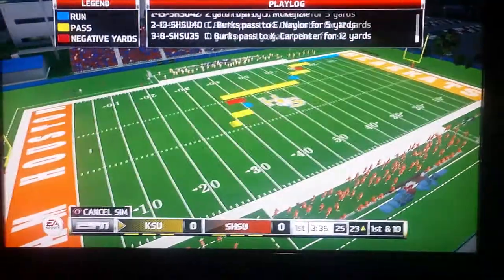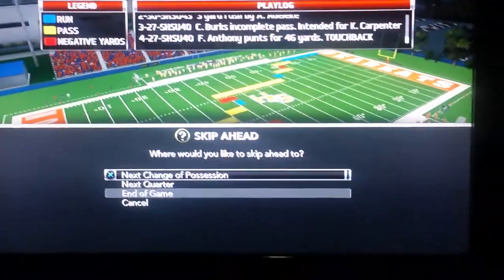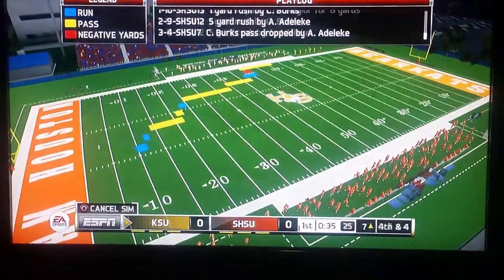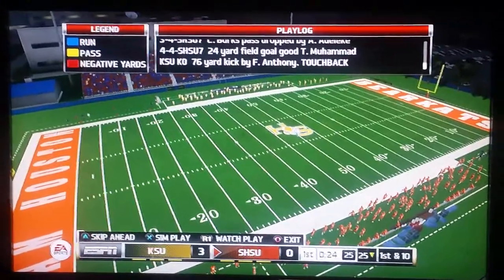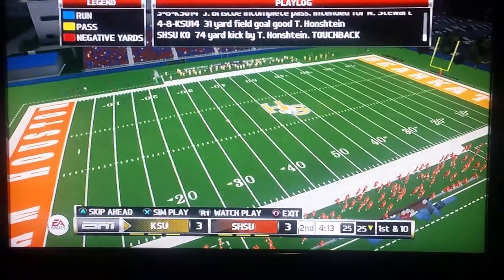Kennesaw State gets the ball first, and they do not score. So the dangerous Sam Houston State offense will take over. Let's see what they do — and they don't score either. Back over to Kennesaw State, they come down and get a field goal. They're up 3-0 with 24 seconds left in the first quarter. Sam Houston State gets the ball back and they come down and get a field goal to tie it.